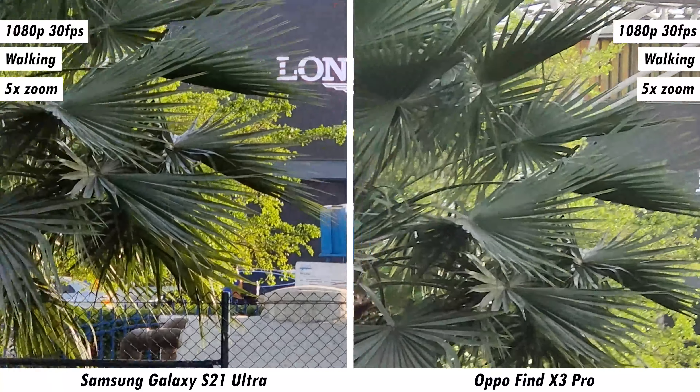At 1080p 60fps, the Find X3 Pro carries over its detail and stabilization advantage, but falls short on colors and dynamic range with both the ultra-wide and 1x lenses. At 3x and 5x 60fps, the Galaxy S21 Ultra clearly wins. In dedicated stabilization modes, however, the Oppo Find X3 Pro surprisingly captures better quality video. The Galaxy S21 Ultra's stabilization mode quality is poor, and the cropped-in setting makes it even worse.